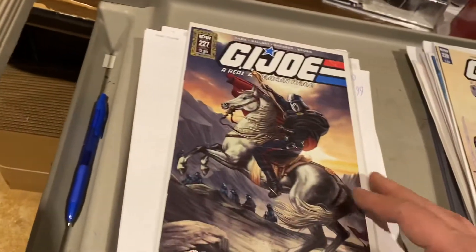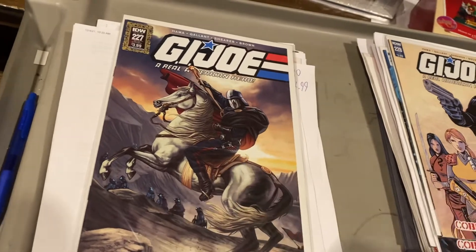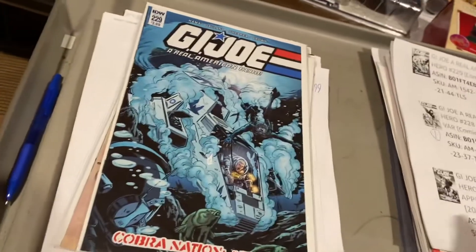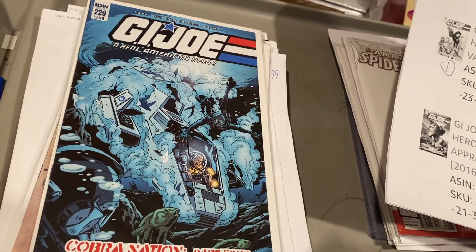G.I. Joe — I love this cover. Oh, I hope we have more of that. I need one of these covers because that's like Tony Soprano — I need that for a full art. And 228, 229 — all part of this Cobra Nation. $7.99, $9.99, and $9.99.